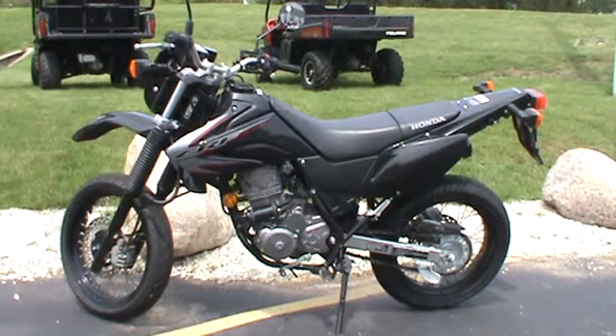Come here in Big Bend, Wisconsin and check it out. We're selling it for $3,499.